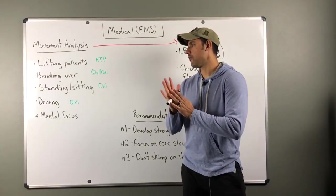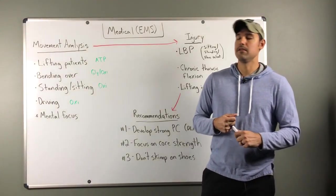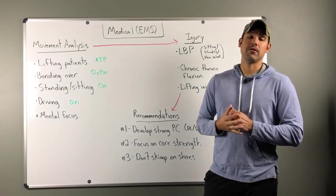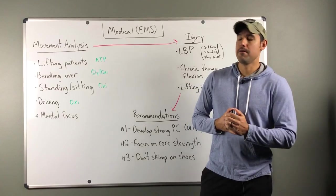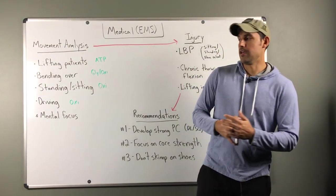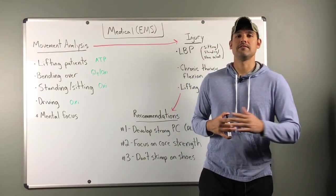Numbers three and four are sitting, standing, and driving — whether you're filling out reports, making rounds, or going from call to call around the city. The last one is mental focus, which we haven't covered in past weeks. It's not a physical task, but when you're assessing or treating, you're running through a series of steps in your head, and lacking that focus definitely affects job performance. We'll simulate this in Saturday's workout — make sure you tune in.